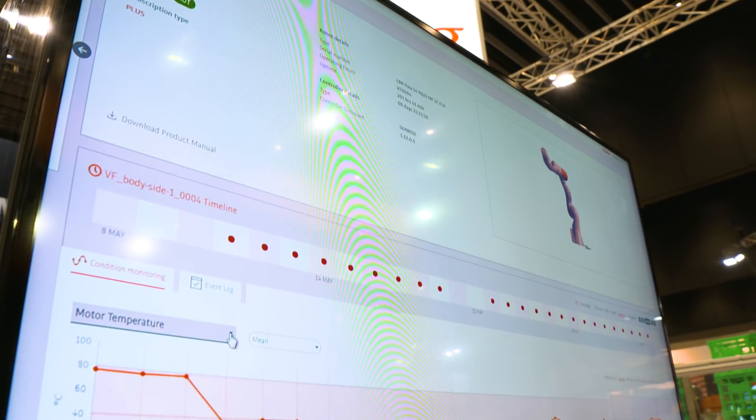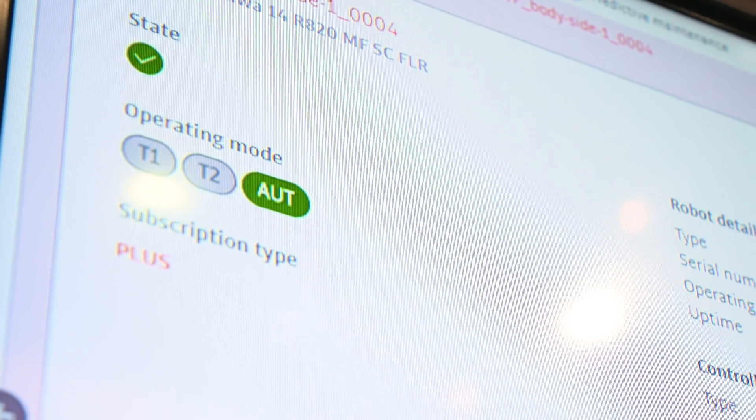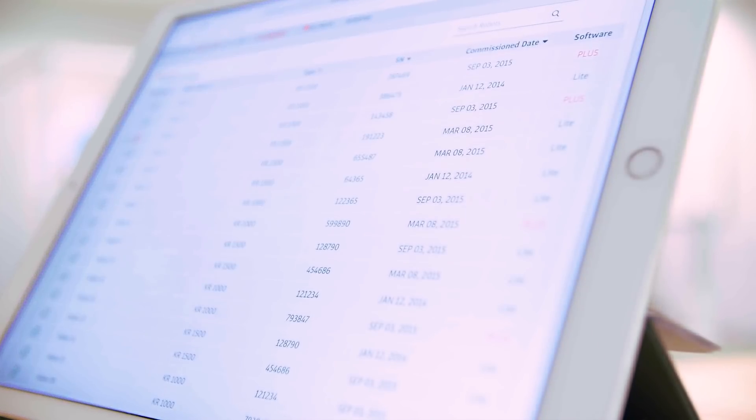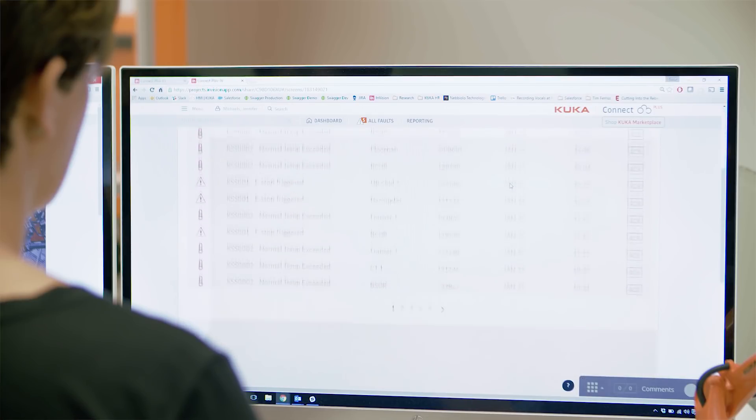KUKA Connect is a cloud-based Industry 4.0 product that allows a customer to view their robots in real time. Being a cloud-based system, you can monitor your factory anywhere in the world as long as you have a device connected to the internet. This allows you to look at multiple sites and multiple robots at any given time.